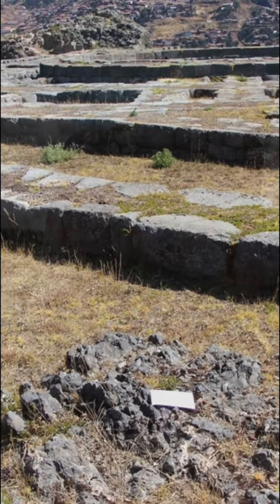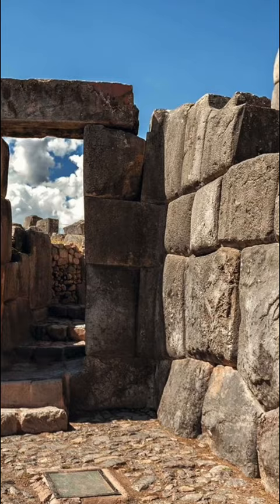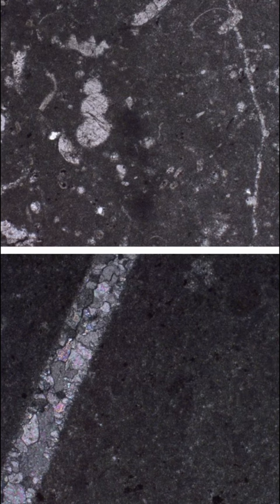Some have speculated that these blocks are artificial, molded from a geopolymer lime-based mixture and left to set. But under a microscope we know that this is not the case. We find small naturally occurring calcite veins and these crisscross the rocks. These types of geological microstructures do not form in man-made concrete, and it's not the same process as efflorescence or lime leaching. The rocks of Sacsayhuaman are natural.